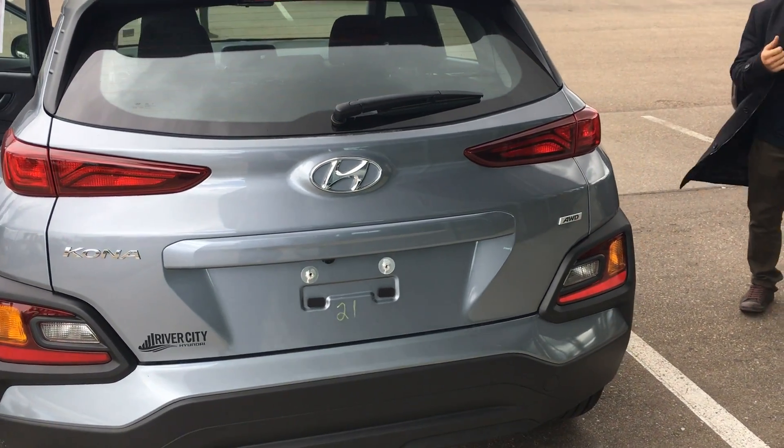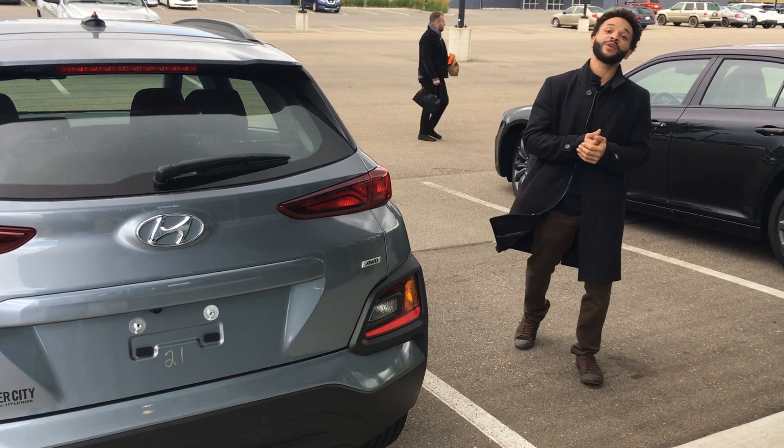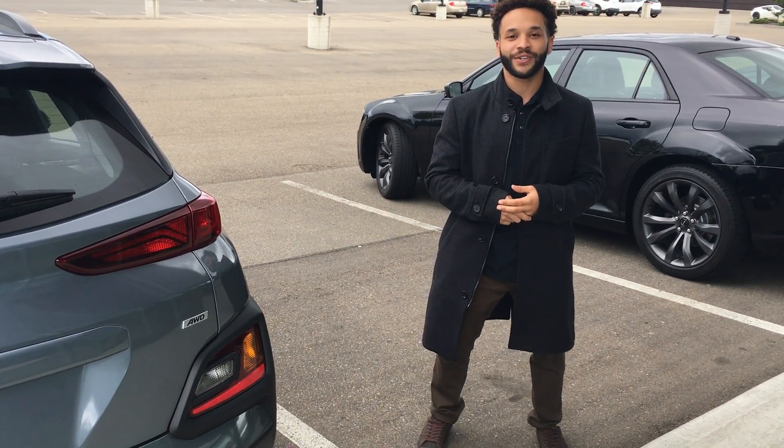This is going to be the perfect vehicle for you, especially for someone that wants something reliable, efficient, full of features, and has good energy. So if you have any questions, please don't be afraid to ask. The number is 780-371-3700, and once again my name is Tristan — 780-371-3700.